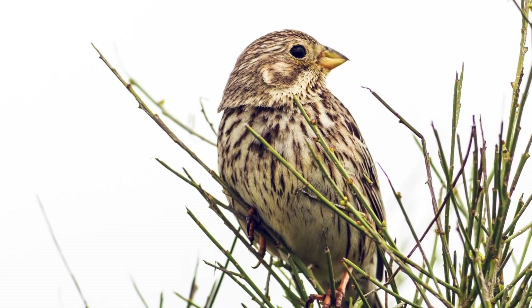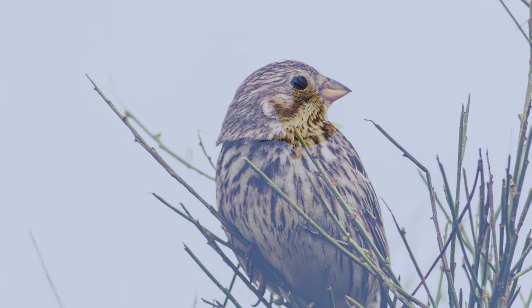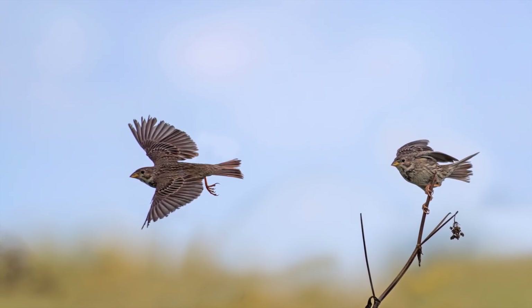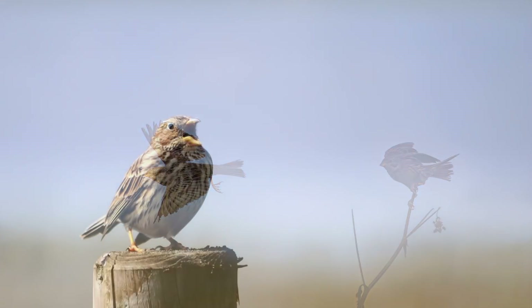The other thing that often stands out is the heavy, pale yellowish or pinkish bill, which can look oversized compared to other buntings. Two things that are distinctive about these otherwise rather nondescript buntings are the habit of dangling their legs when making short-distance flights, and their jangling keys song.